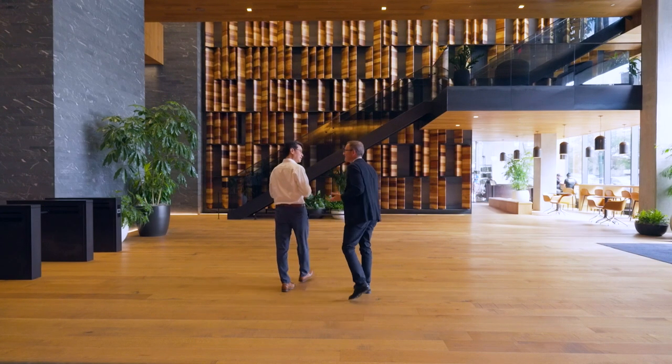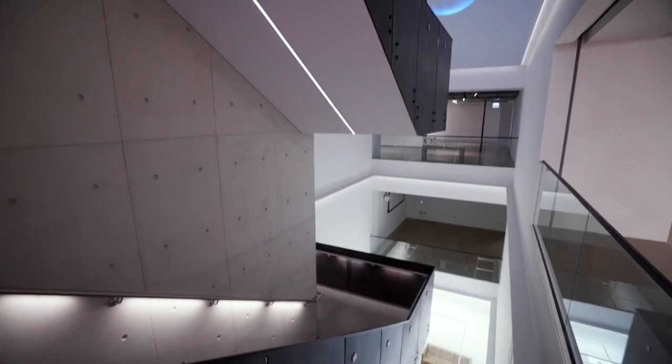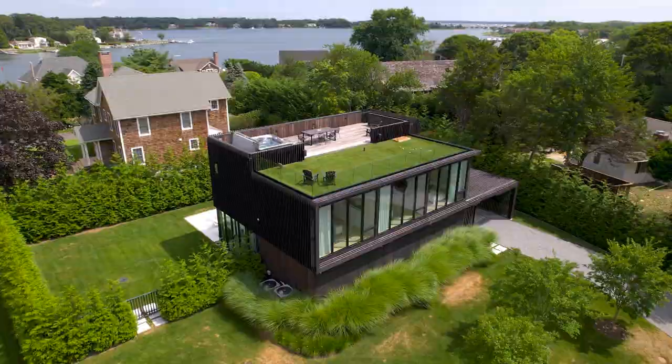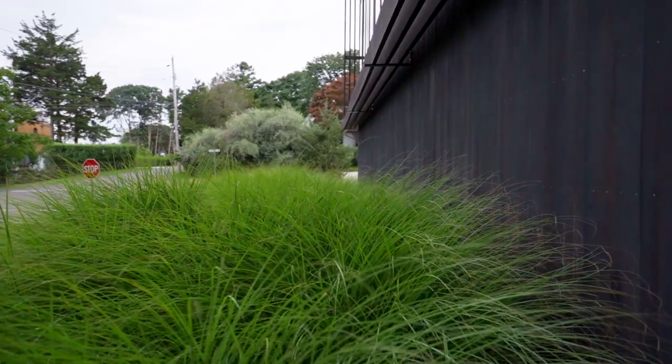We wanted to do something that was an anti-lobby in Washington — 65,000 square feet of space, it's full of ground. They wanted privacy at street, so we came up with a solution of removing all the doors and windows.